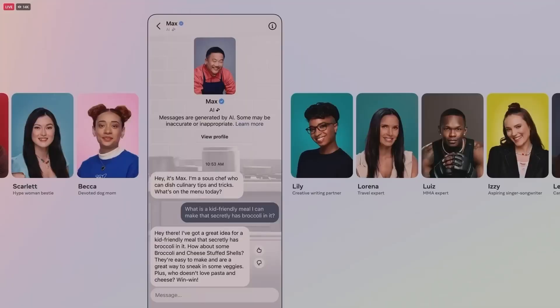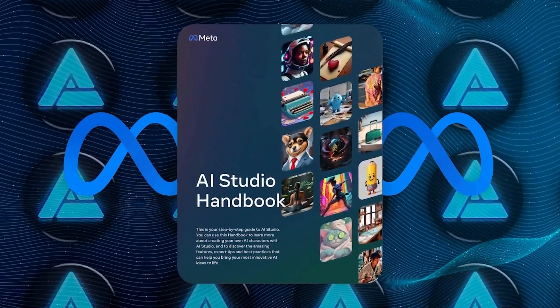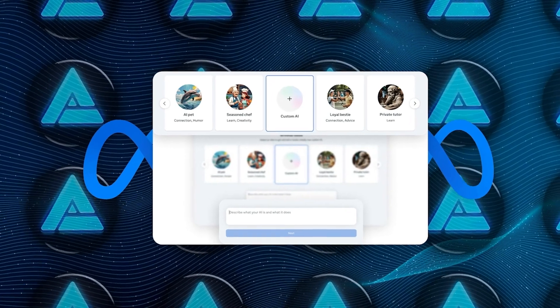For example, you could create Max the sous chef, who can help you come up with a recipe and ideas — like if you want to find a way to sneak some broccoli into your kids' dinner. Meta has also provided a step-by-step guide with expert tips and best practices to help you bring your AI character to life.